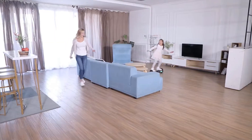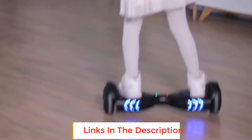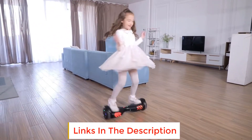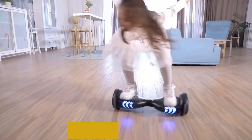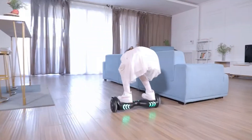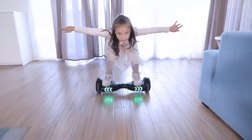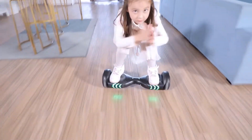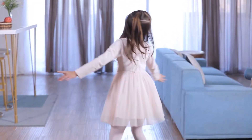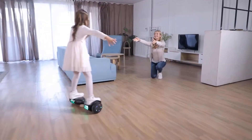This Tamala Bluetooth wireless speaker hoverboard also includes a wide variety of additional features, like colorful LED flashing lights and Bluetooth functionality that allows you to play music directly from your phone. You can control these features through the Tamala app, which doesn't work perfectly 100% of the time but still does its job. Tamala also gives you a 1-year limited warranty to cover any manufacturer defects, which is a nice addition.